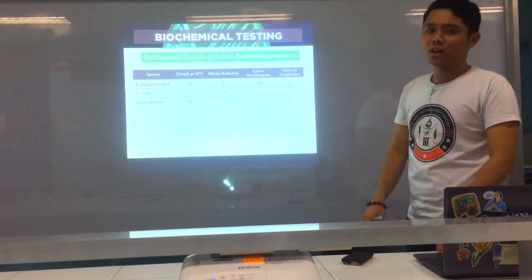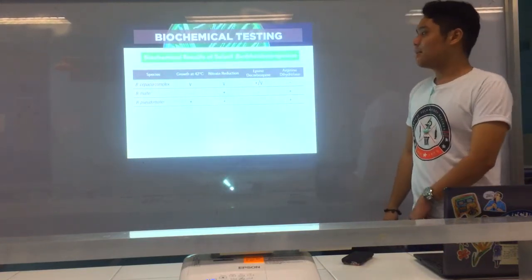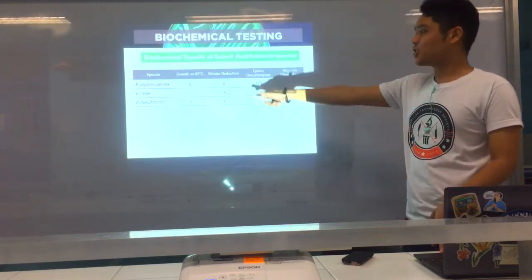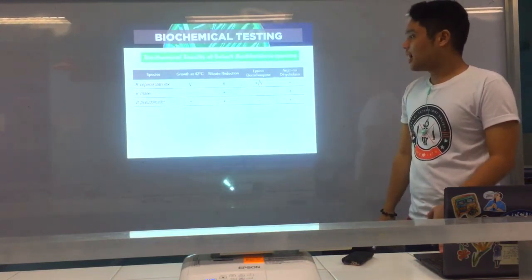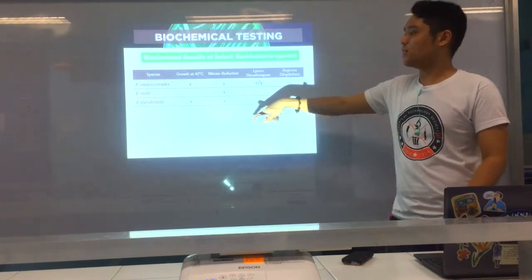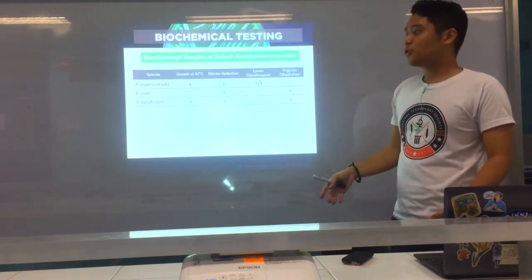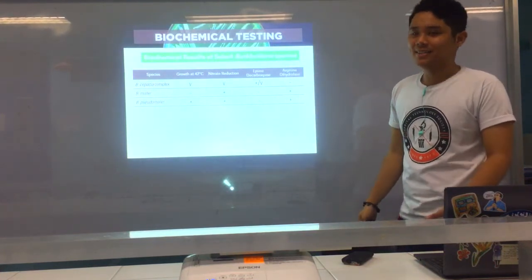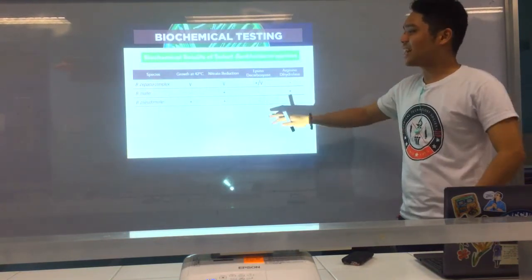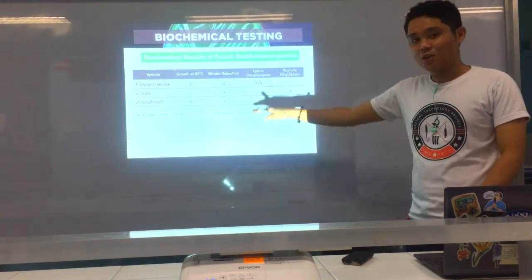Next, we have the Burkholderia species. They are also part of the non-fermentative gram-negative bacilli and have quite the same homology with Pseudomonas. We have three or four major species. First is Burkholderia cepacia complex — please take note it is arginine dihydrolase negative. Burkholderia mallei is negative at 42 degrees Celsius. And Burkholderia pseudomallei is positive at 42 degrees Celsius.